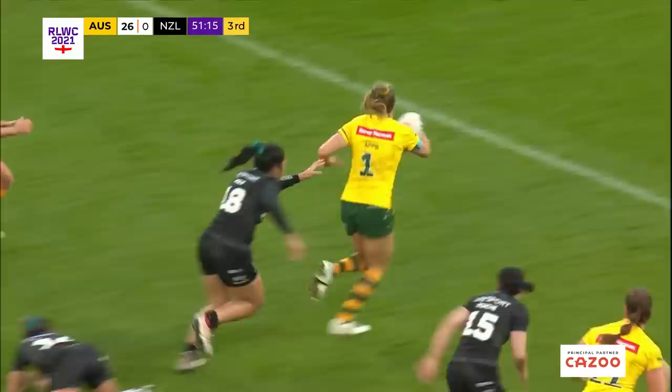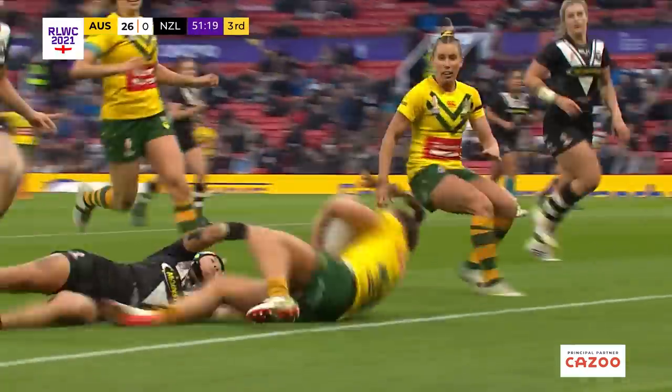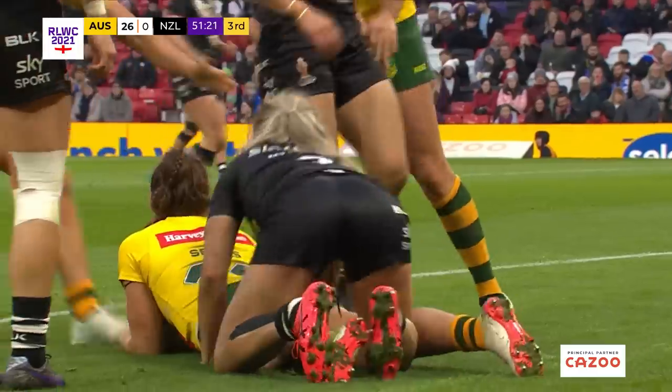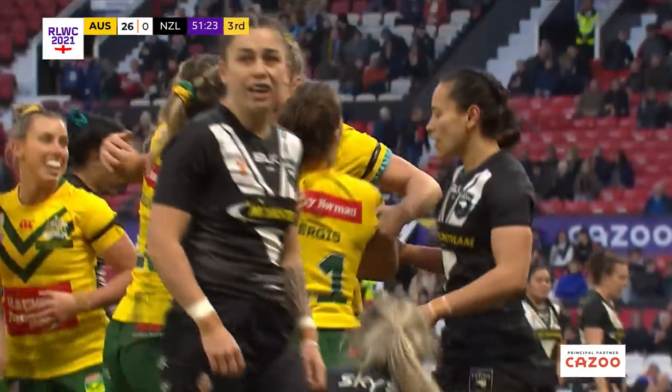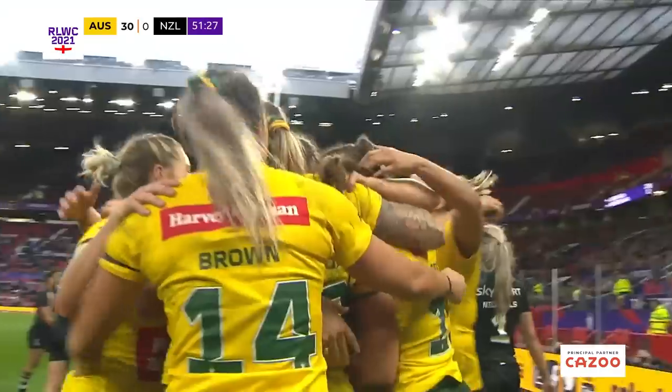Here's Brigginshaw offloading to Apse. Apse has got half a gap here. Sergis juggles with it, Sergis is just all down, but manages to roll across the line. The referee checks with the touch judges and is happy. Australia go through again.